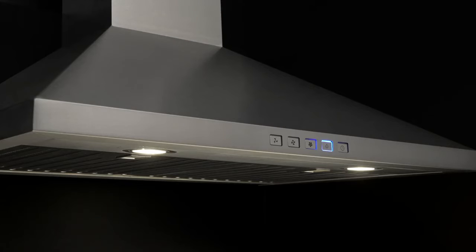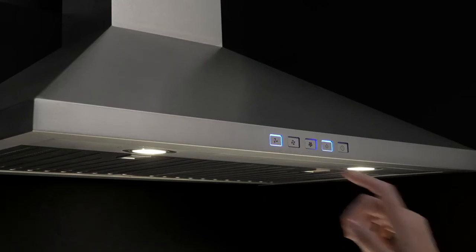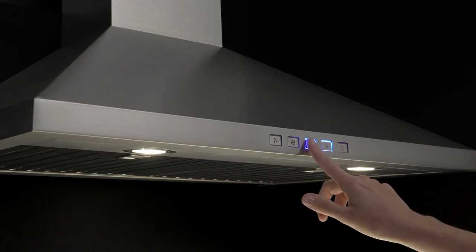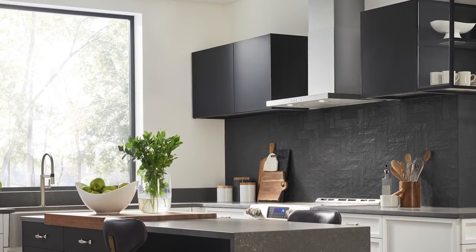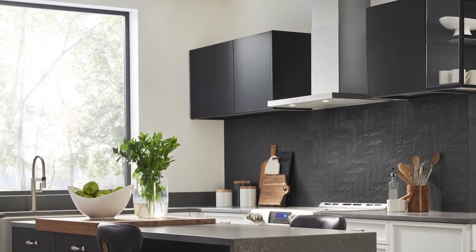Brone's new line of chimney hoods offers quiet 3 or 1.5 sones at low speed. Turning on the range hood doesn't mean you have to compromise conversation in the kitchen. Keep the air in your home fresh and clean with a Brone new line range hood.